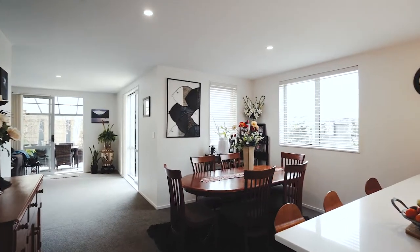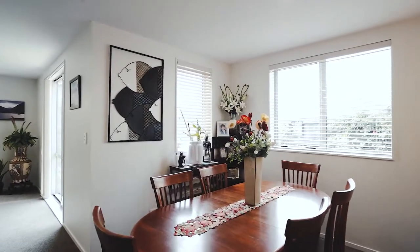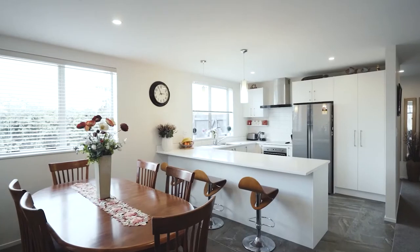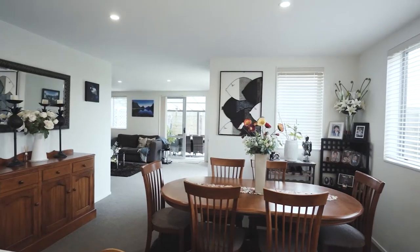Once inside you immediately notice you're in a warm modern home. Fully insulated with double glazing, heat pump, and decorated with neutral tones. You'll love the generous kitchen with plenty of bench space and open plan design.